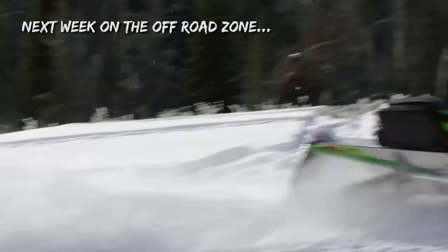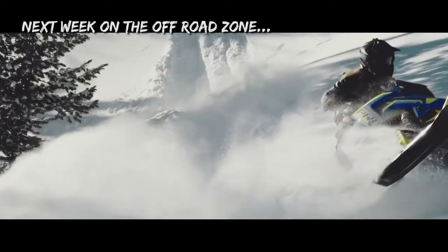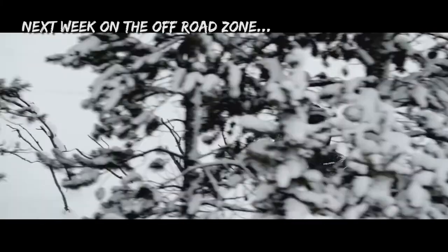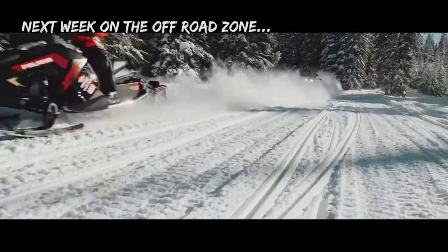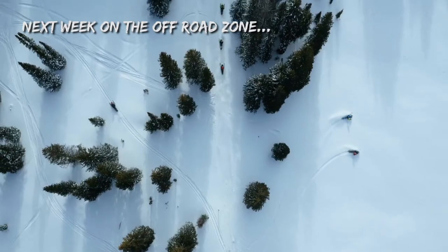Here's a sneak peek at what's coming up next week on the Off-Road Zone. We're taking you on an exclusive trip to West Yellowstone, Montana in order to try out the brand new 2018 snowmobiles from Arctic Cat, Polaris, Ski-Doo and Yamaha — straight off the assembly line.